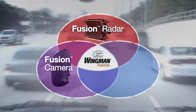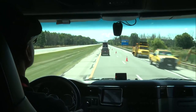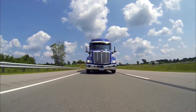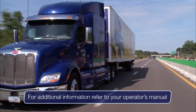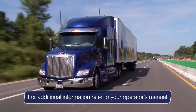Radar, camera, brakes. Bendix Wingman Fusion — a faster, more precise evaluation of the road ahead, delivering enhanced collision mitigation with fewer false alerts and false interventions. For additional information regarding the function of this system, please refer to the operator's manual that came with your vehicle.